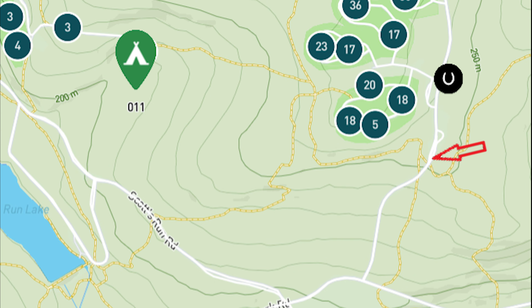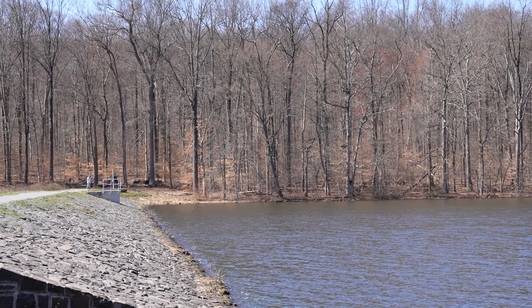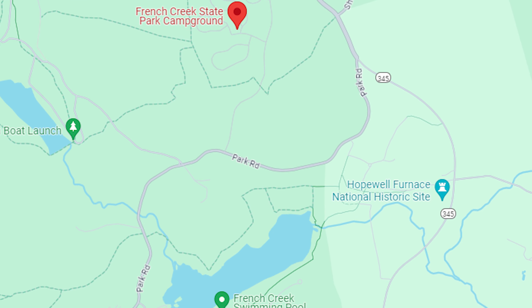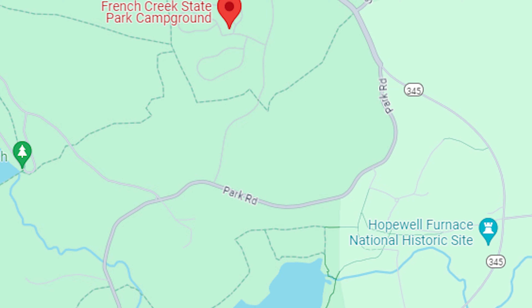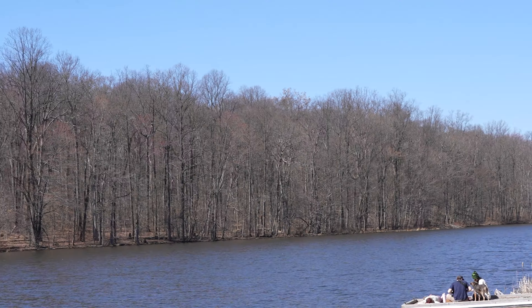Every time we have gone to French Creek it has always been very clean and it is a great base camp for visiting Hope Bowl Furnace and other activities in the surrounding area. The last time we stayed we did go and hike down the trail to Scott's Run Lake.